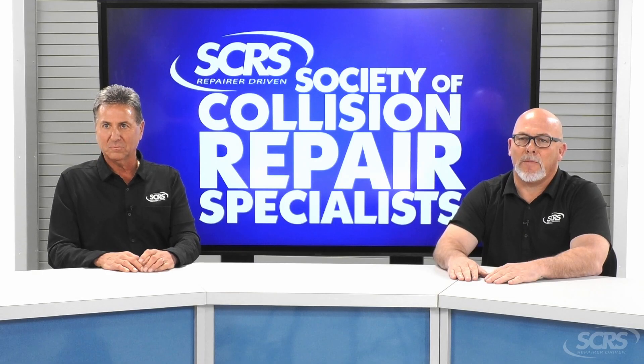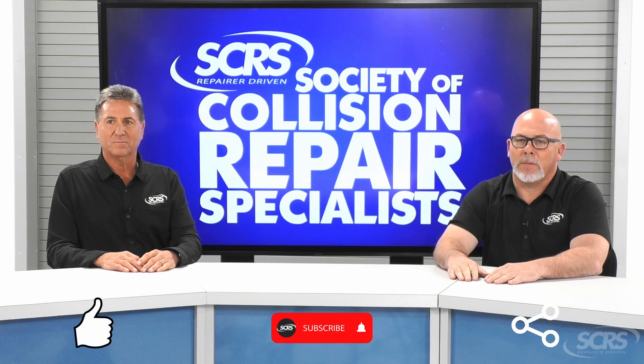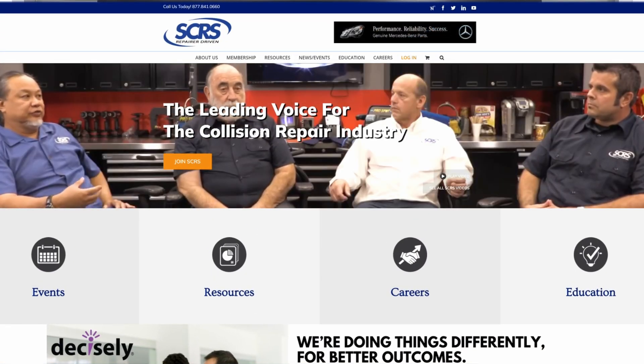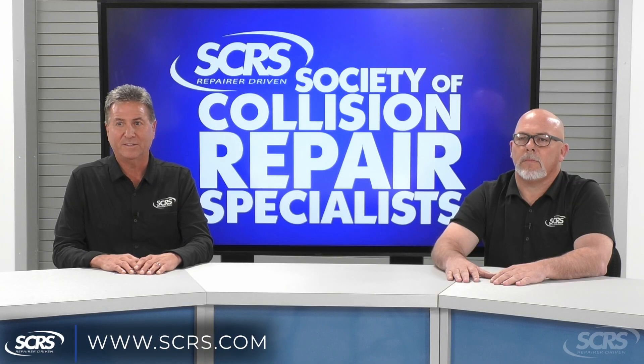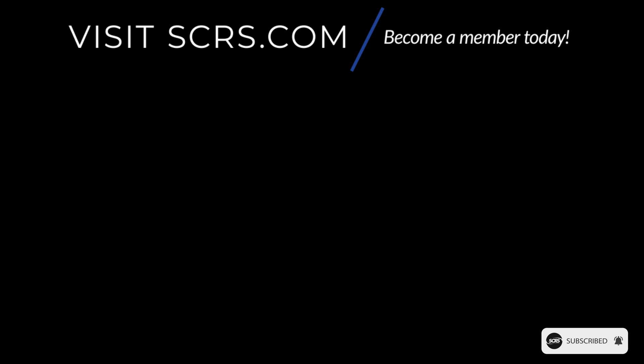If you found today's tip helpful please hit the thumbs up, subscribe to the channel, and share the video. Comment below for any future suggestions. These videos are made possible by SCRS. If you aren't currently a member I encourage you to join. Visit SCRS.com or use the link in the description below.